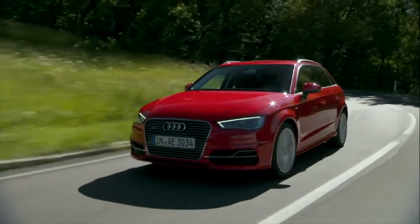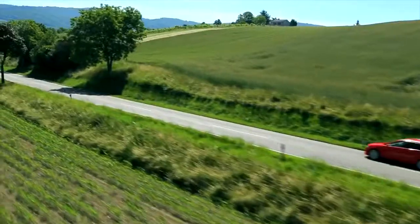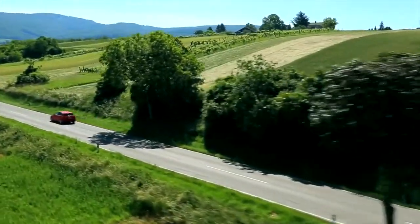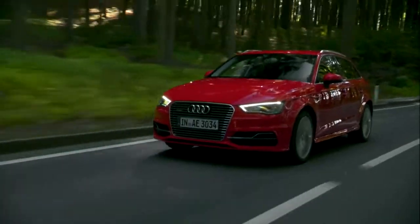The compact five-door e-tron will spend its time gliding on a hybrid wave. Without sharp acceleration and aggressive driving, this remains an effective and economical way to travel. But when you do put your foot down, you'll find that the e-tron has no shortage of power readily available for those times when fuel efficiency is not quite as important as raw power.